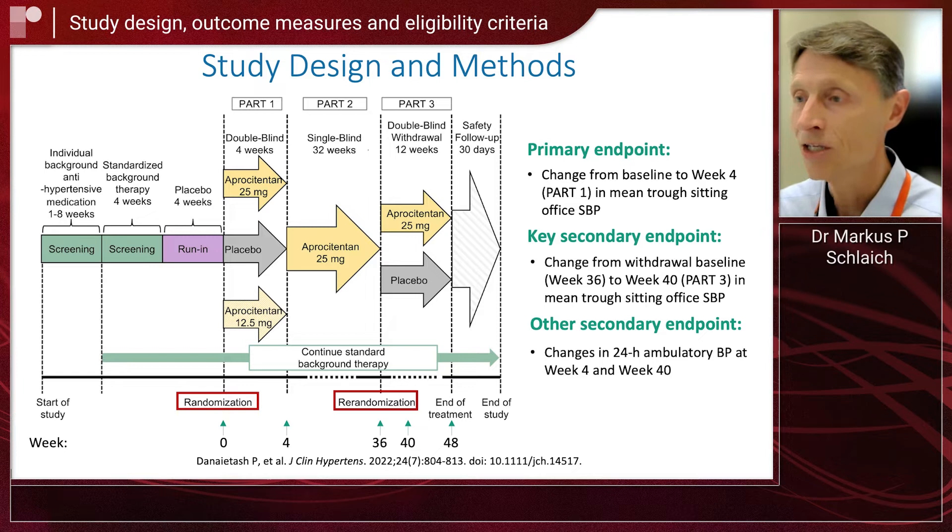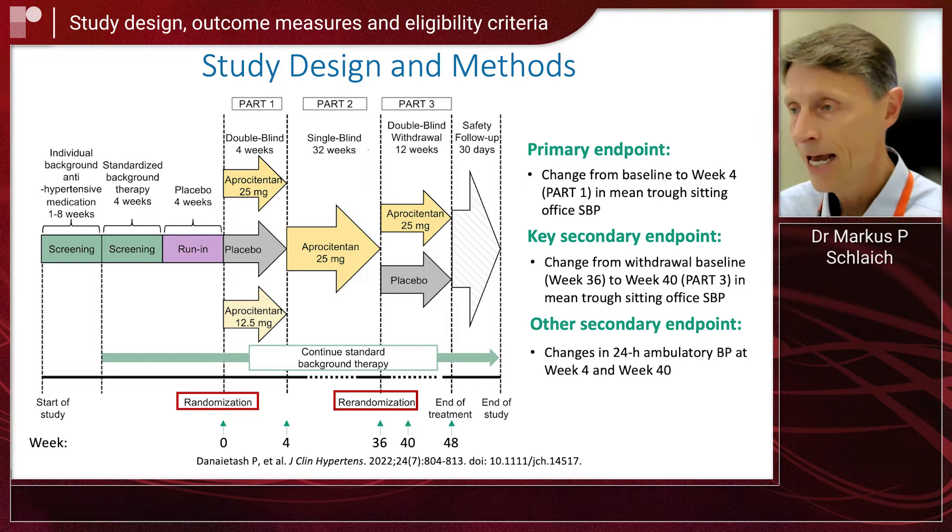Patients were then randomized initially in a double-blind four-week part, during which they were either randomized to placebo, to apositentin — the dual endothelin antagonist — at 12.5 milligrams, or to the same dual endothelin antagonist at 25 milligrams. The primary endpoint was the change from baseline after these four weeks of double-blind treatment.